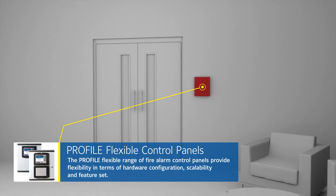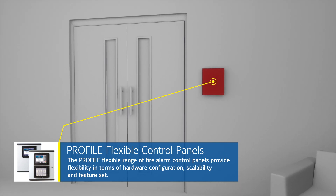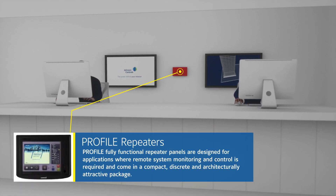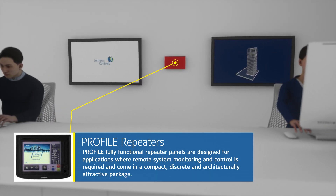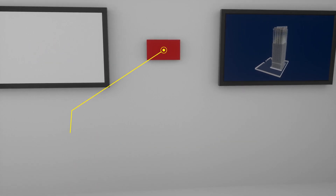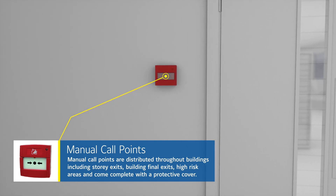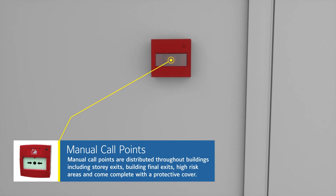The Profile flexible range of fire alarm control panels provide flexibility in terms of hardware configuration, scalability, and feature set. Profile fully functional repeater panels are designed for applications where remote system monitoring and control is required, and come in a compact, discreet, and architecturally attractive package. Manual call points are distributed throughout buildings, including storey exits, building final exits, and high-risk areas, and come complete with a protective cover.